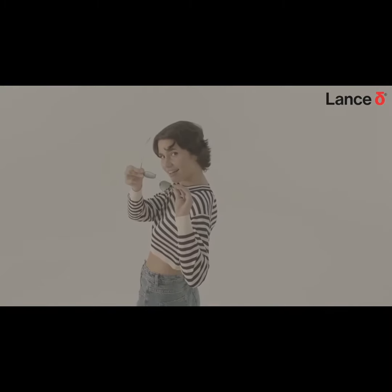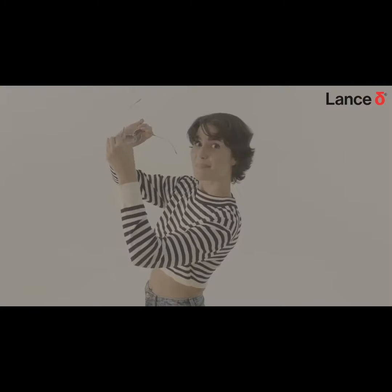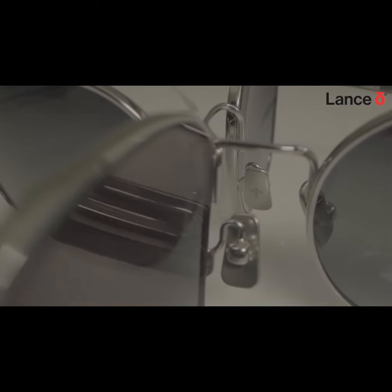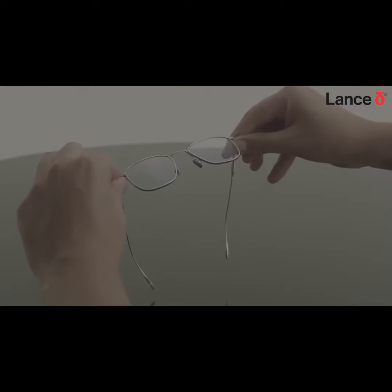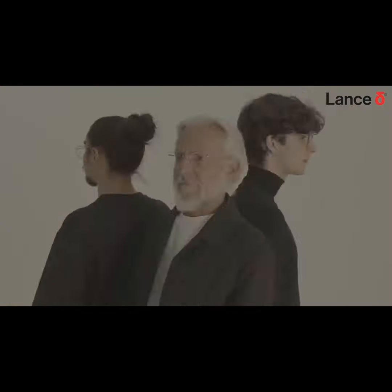And our masterpiece: a full titanium frame featuring a revolutionary nose bridge in shape memory alloy with adjustable nose pads in titanium to ensure the ultimate comfort. With countless features curated from your feedback.